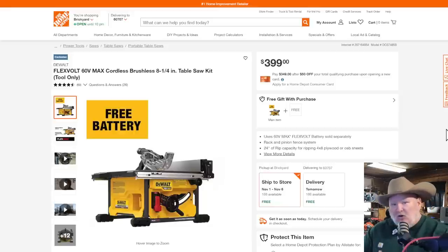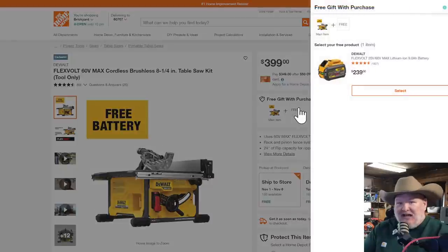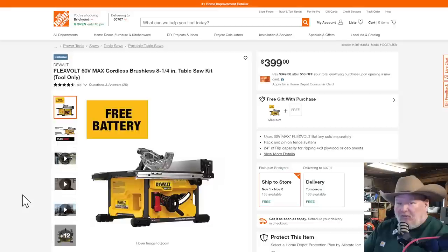Flexvolt — this is the cordless table saw. Only specific people are going to be wanting this. At $400 it's not cheap, but it comes with a free battery — and not just any battery, the freaking 9-amp-hour Flexvolt battery, normally $239. So you're like, that's a great deal, I wouldn't mind the saw but I already have the batteries and don't need another. Word on the street is this is a hackable deal.